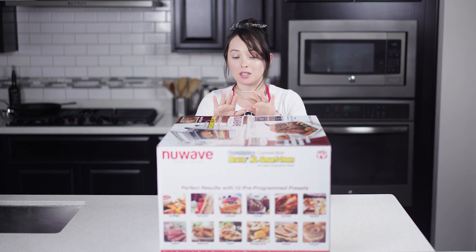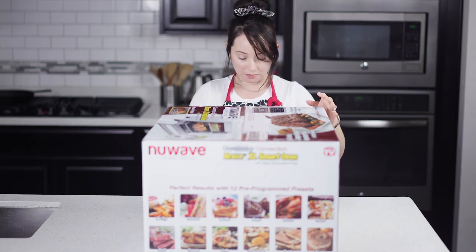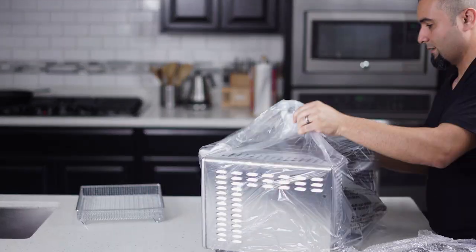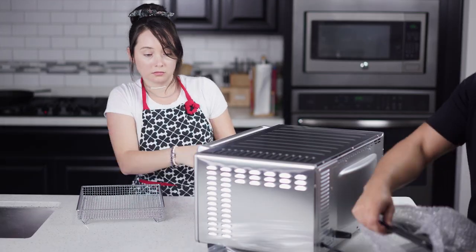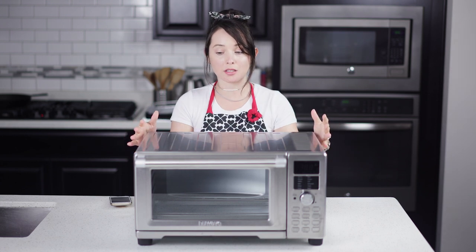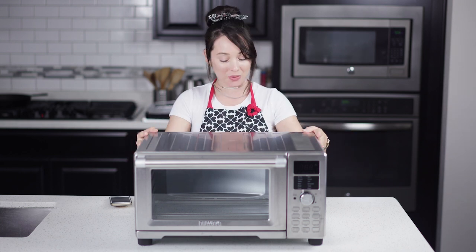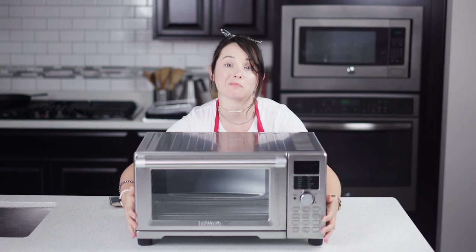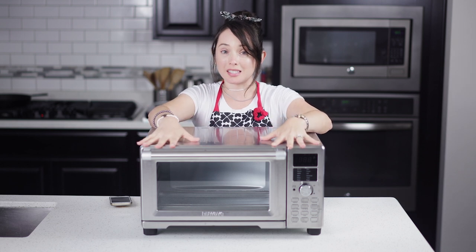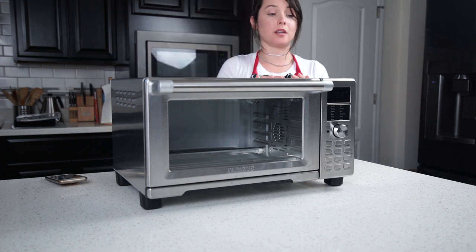Let's go ahead and open this up so you can see what it looks like and what other features it comes with. This is what it looks like out of the box — first impression, it is a really nice-looking piece of kitchen appliance. I think it's beautiful and would look nice on just about any kitchen counter.